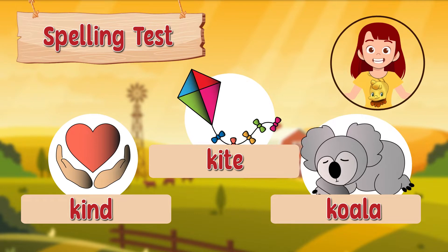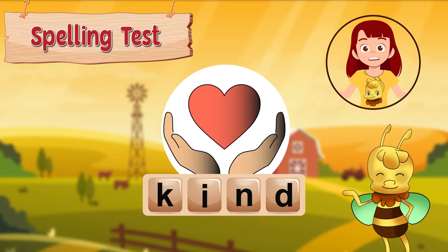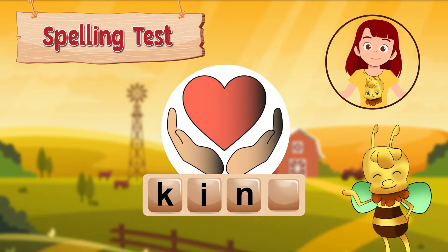Let's look at each word on their own, shall we? We'll start with kind. We like it when people are kind to us, don't we Arby? We spell kind: k, i, n, d.